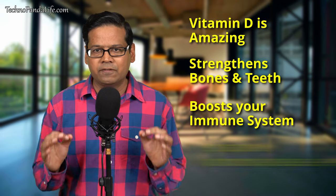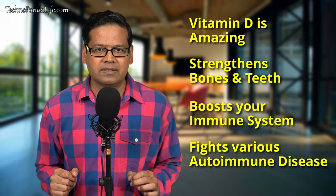So here is the bottom line. Vitamin D is an amazing vitamin that not only strengthens your bones and teeth but also boosts your immune system and fights various autoimmune diseases. With this mountain of data showing the benefits of vitamin D, it's imperative that everyone get adequate levels of vitamin D. Your immune system is the last line of defense and it makes sense to give it all the help that it needs.